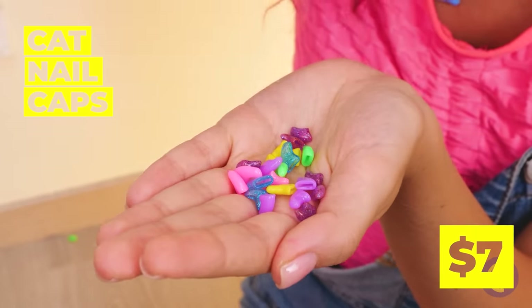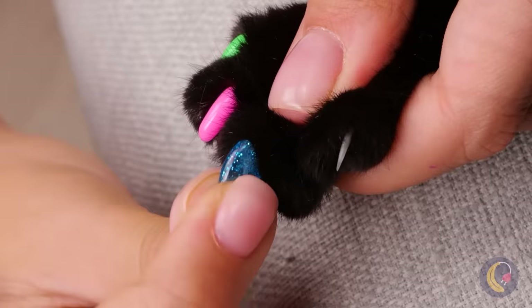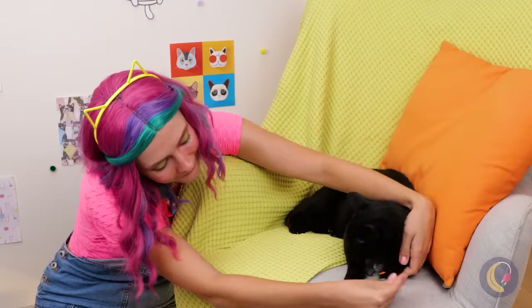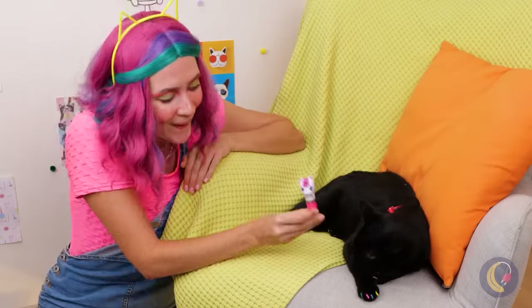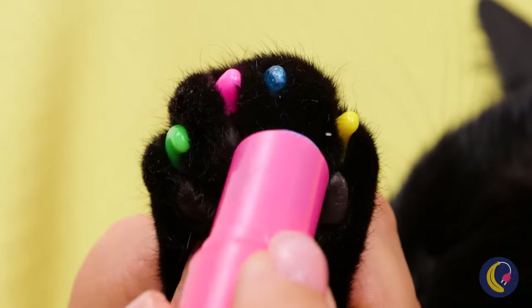But why stop at just cleaning those nails? These clips fit right on, and think of all the money we'll save on polish. Lipstick for paws — I would have just called it pawstick.